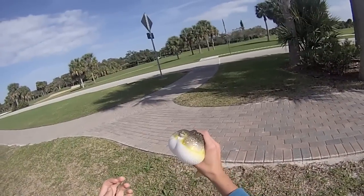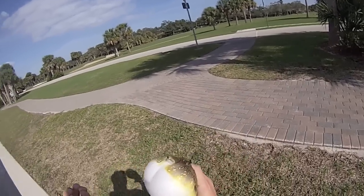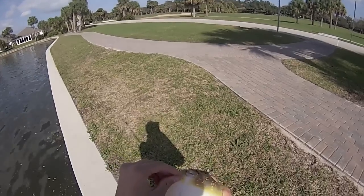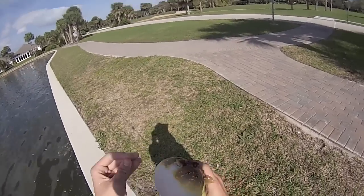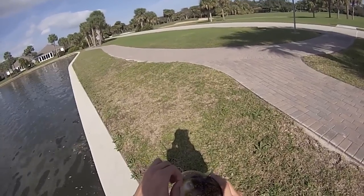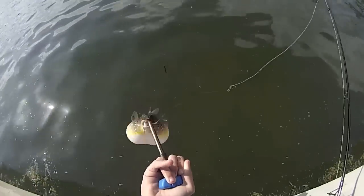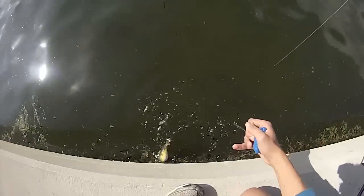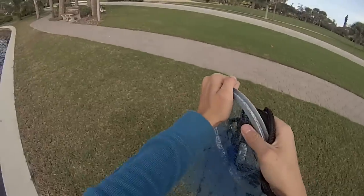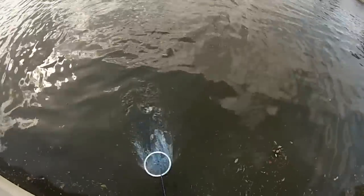There he goes guys, I'll show you what a puffer fish can do. There you go. I don't want to hurt this guy. That's what I've been wanting.